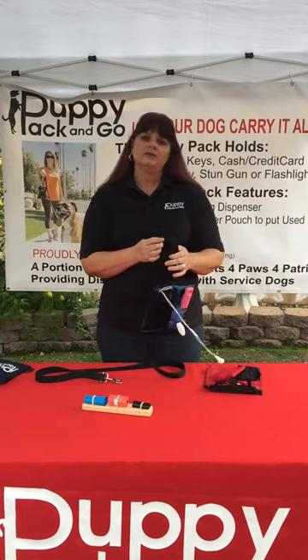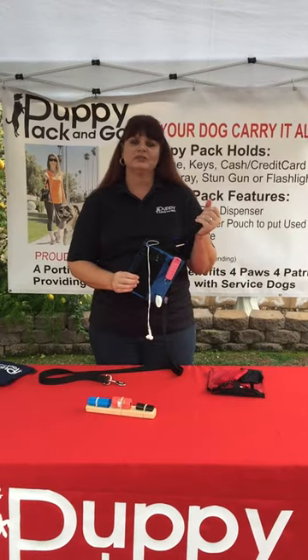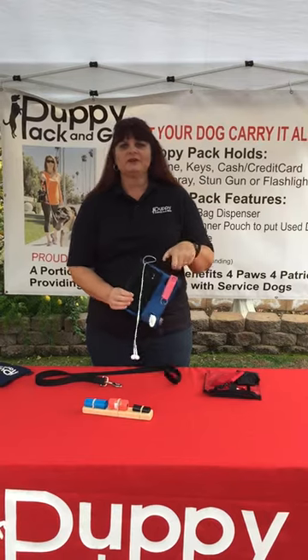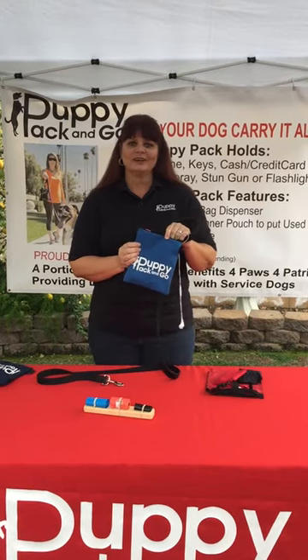This product is made here in California. A portion of the proceeds goes to support Four Paws for Patriots, which connects disabled veterans with service dogs. Please visit our website at www.puppypackandgo.com. Enjoy your walk with your dog.